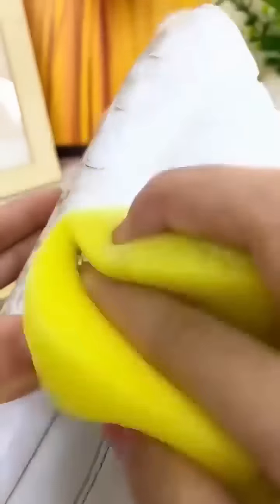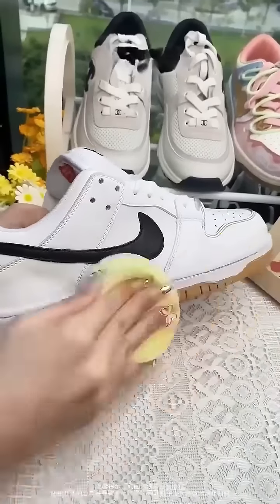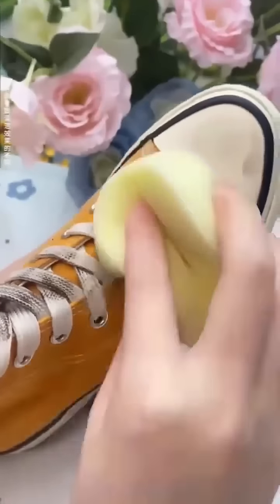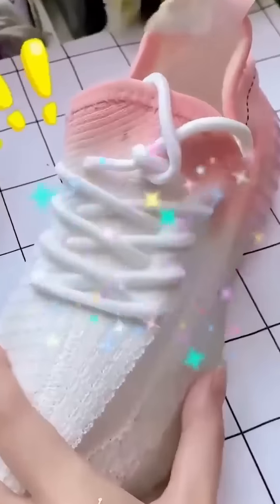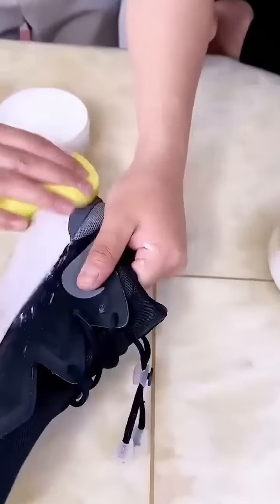The white shoes that have turned yellow and become old are finally saved. It not only makes shoes shine, but also removes oil stains. Removes stains from furniture and cars at the same time.